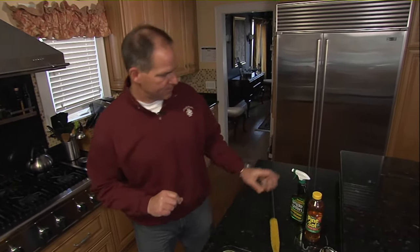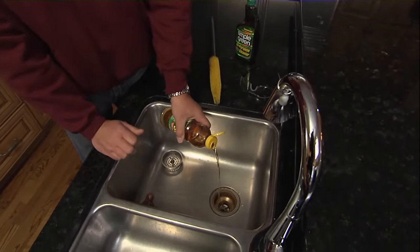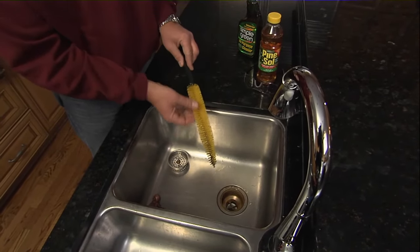Pouring anything down there won't do a thing unless you scrub the side walls of the drain. So this is what you need: a little bit of all-purpose cleaner — I like the one that smells like pine. Pour about a quarter of a cup or so down inside there.